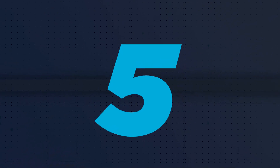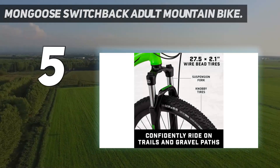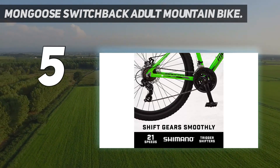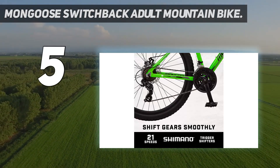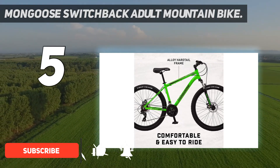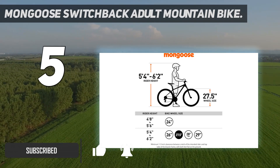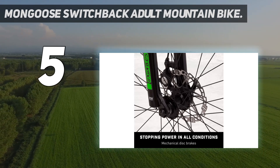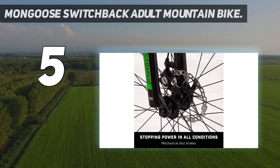Starting at number 5: the Mongoose Switchback Adult Mountain Bike. A great option for the beginner mountain biker and bike commuter, the Switchback is a reliable hardtail for easy-to-moderate trails, 4-wheel drive roads, and some single track. The spacious geometry means it can accommodate a triangle frame bag with ease, giving it good crossover potential as a commuter bike as well as a moderate mountain bike.